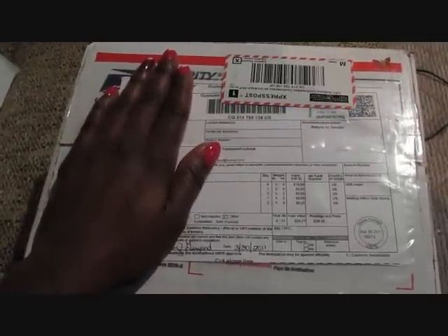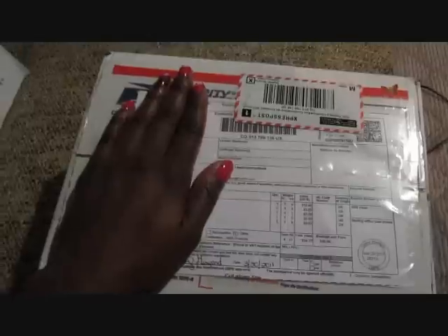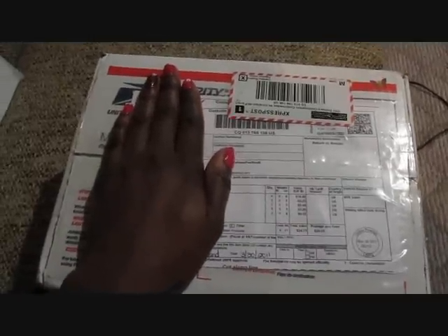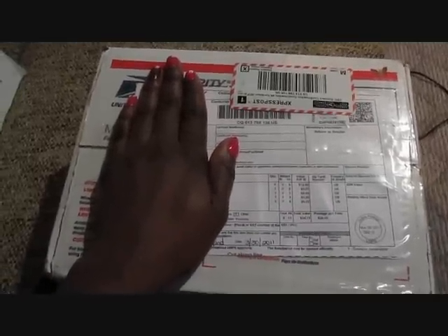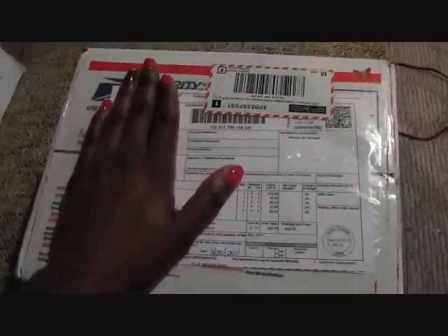Good morning everyone. It's Cheryl from Sweet Sensations coming at you with another haul. This one I'm really excited about and it came much faster than I was anticipating. Maybe you guys can guess if I show you — there are butterflies all over the box. It's from Danny from Nature's Essence. I'm going to open this up.